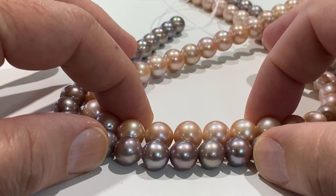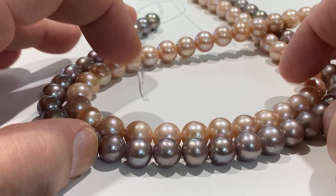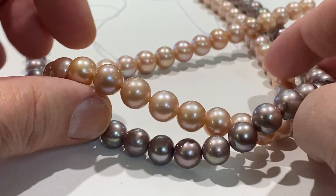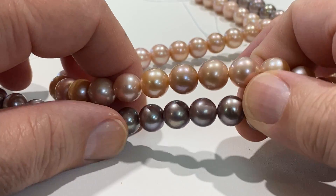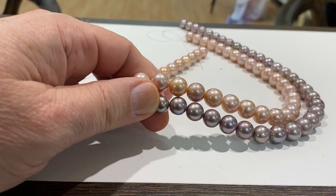Triple A's would be a lot more money. I don't have any purple left — I think I've got three pinks left — $125 a strand. It's an opportunity to own some nice size natural color pearls, pink and purple.